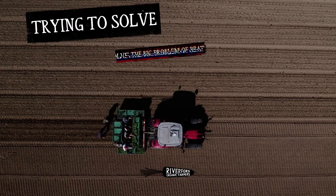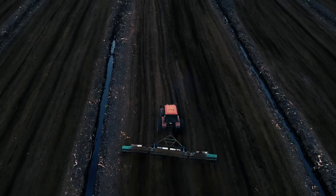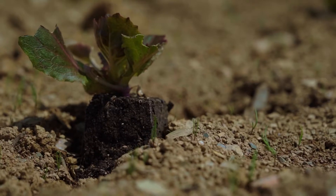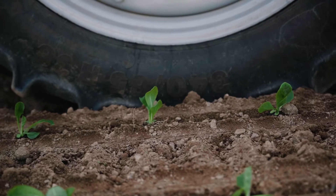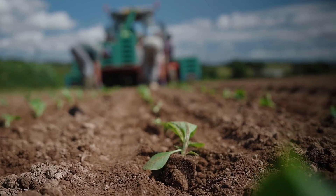We are trying to solve a big problem, and that is the use of peat. Using peat is basically the industry standard — we've been doing that for many years. Our blocks contain 80% peat, 20% other at the moment.